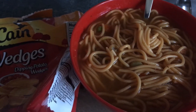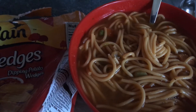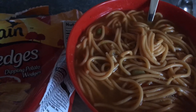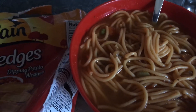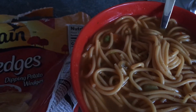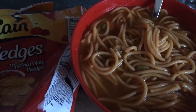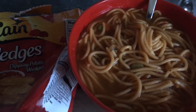One box of San Giorgio thin spaghetti, or any thin spaghetti. Sofrito, six potatoes, four chicken breasts diced, half a bag of mixed vegetables or any vegetable that you would like. Six chicken bouillon, four ham bouillon, water to your liking, four sazon, garlic powder, onion powder, oregano, parsley — all those good spices that you need.